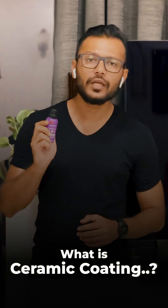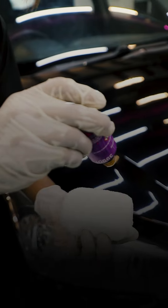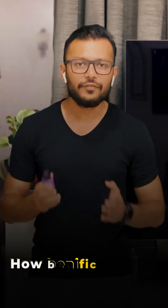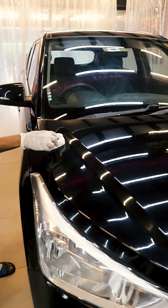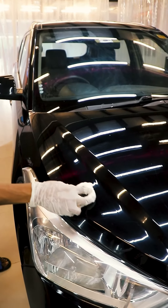Hello everyone, today we will talk about ceramic coating — what is ceramic coating, what are the benefits, what is the durability, and what do you need to do for your new car: ceramic coating or not. There are multiple questions that customers have, so I am answering them all in this single video. Keep watching.